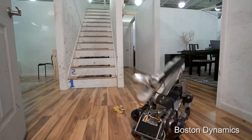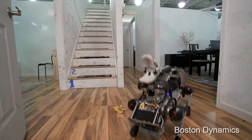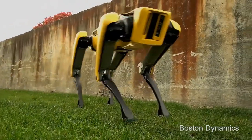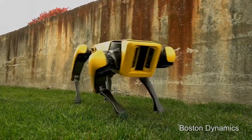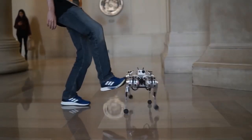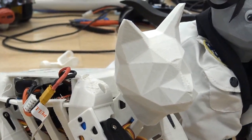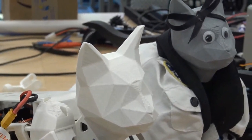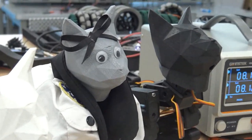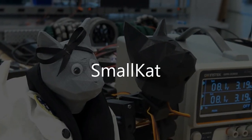However, legged robots are complex and have a long way to go before we start seeing them in everyday life. The design and construction of legged robots are often relegated to established robotics companies and well-funded university teams. There has never been a quadruped platform capable of complex dynamic control that is priced for the average hobbyist or student — until now.